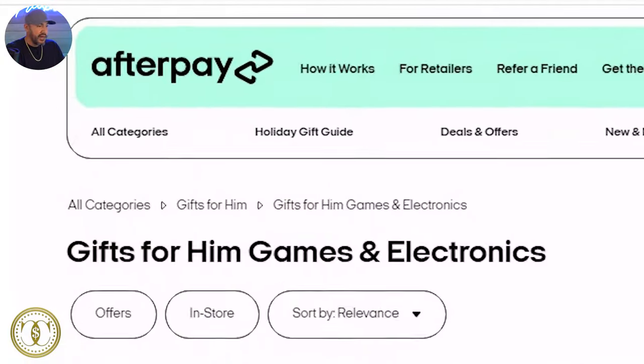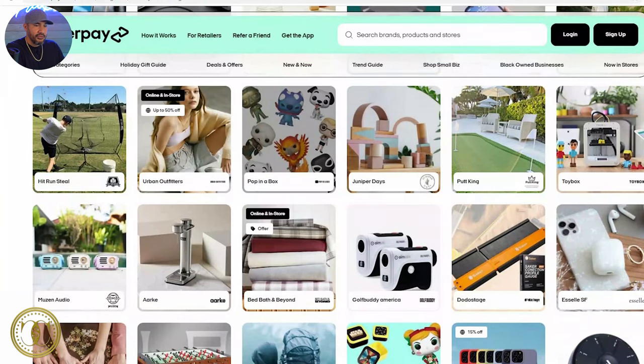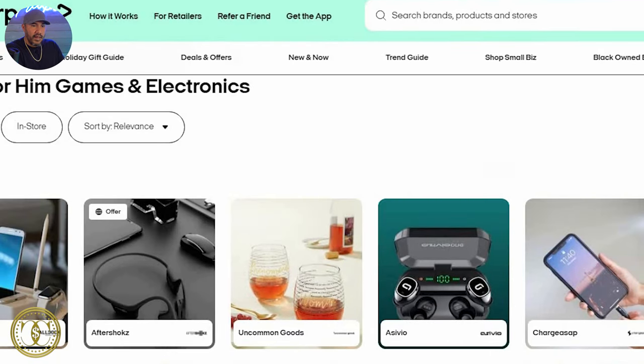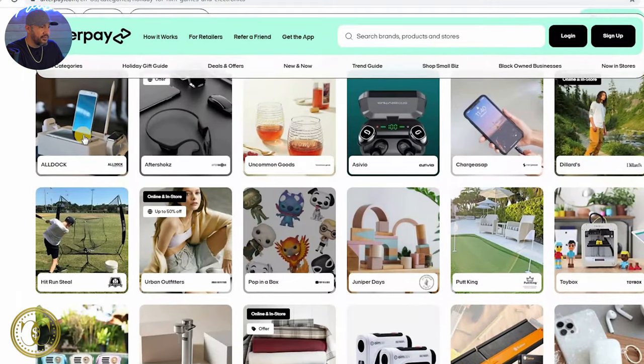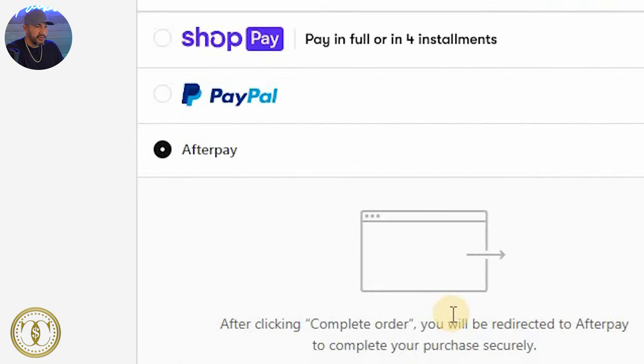Stay to the end because I'm going to share two bonus websites where you can shop and get approved without a credit check. Number one is afterpay.com. Afterpay isn't actually a purchasing website — it's more like a hub showing you all the websites that accept Afterpay. You can shop places like Wayfair, Buckle, PetSmart, Finish Line, and small businesses. You search what you're looking for, find the Afterpay option at checkout, and make six weekly payments with no interest.